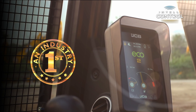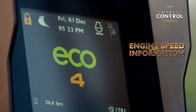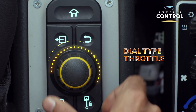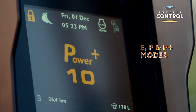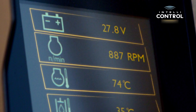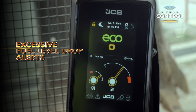The anti-glare display is easily visible in bright sunlight. It shows engine speed information which helps you set the target RPM using a dial-type throttle for fuel saving. Eco, power, and Power Plus modes can be set at different RPMs.